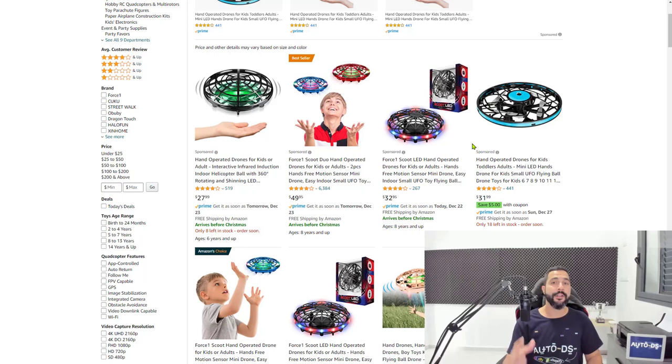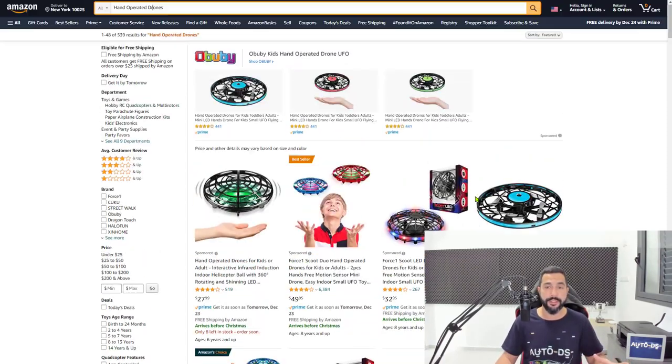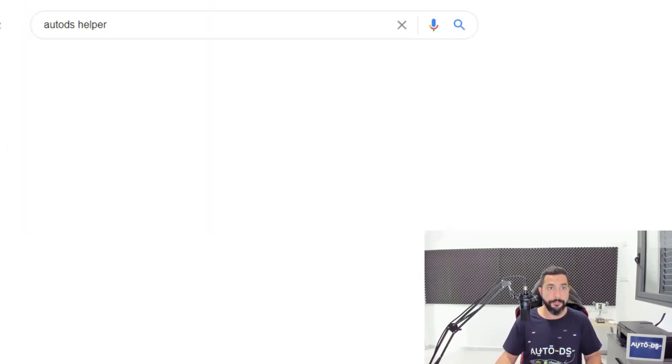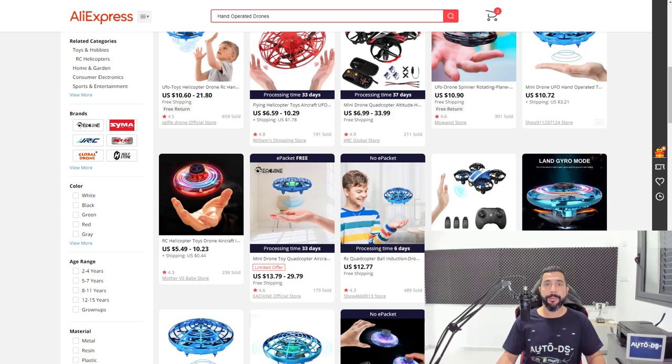Before we move on to products two through ten, I want to show you a neat trick. This feature will show you how you can import as many products as you want to your store at once in just a few clicks. First, download and install the AutoDS Helper extension — open up Google, write AutoDS Helper, and the first link will take you to the extension. Once it installs on your Chrome browser, go to the supplier page where you have all the products you want to add.